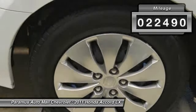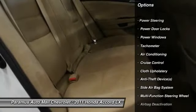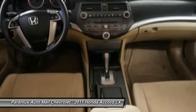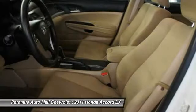Here are some of this vehicle's great options: dual airbags, adjustable headrests, front air conditioning, power steering, cruise control, child safety locks, airbag deactivation, side airbag system, power door locks, and power windows.